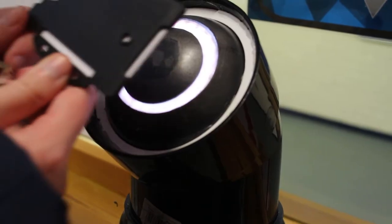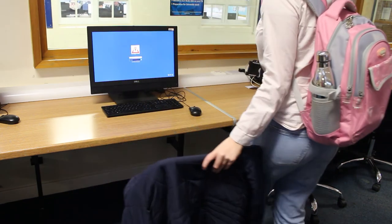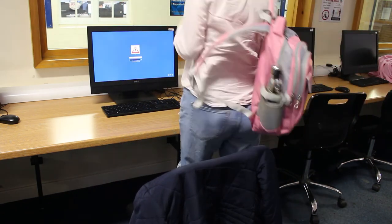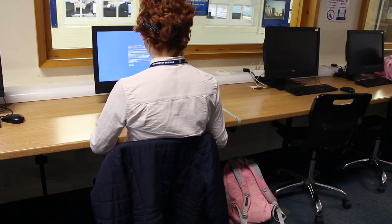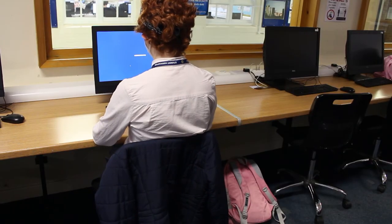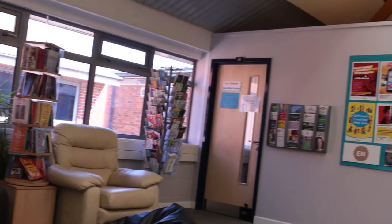You will have study blocks built into your timetable to allow you to work on independent study tasks at college. The Skills Improvement Centre and Adnet Centre are open access areas that you can work in quietly. Use your time at college well and you can keep more of your evenings and weekends free for your hobbies.